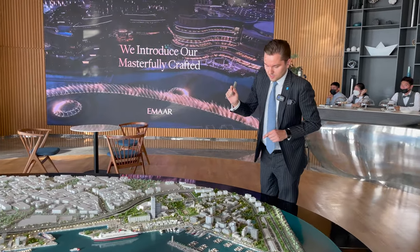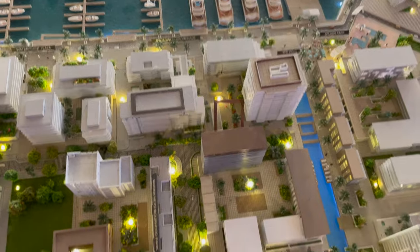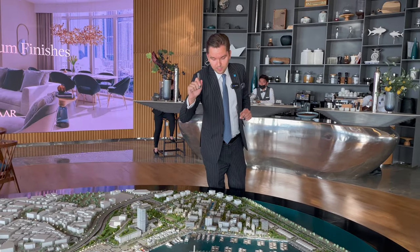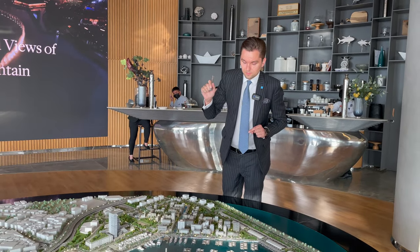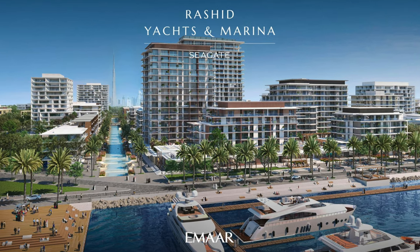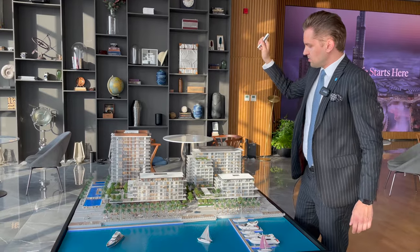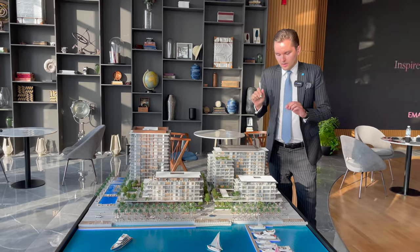What MR is launching now are these four buildings, called MR Seagate. Building number one, two, three, and four. Building number one was just launched recently, a few days ago. Building number two is already sold out, and we expect the launch of building number four in a few days. I'm going to show you the bigger model in more detail.